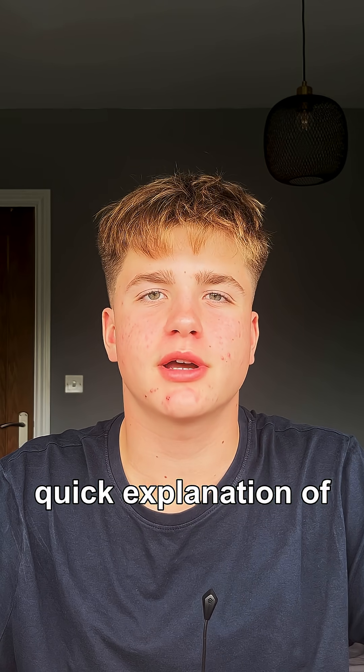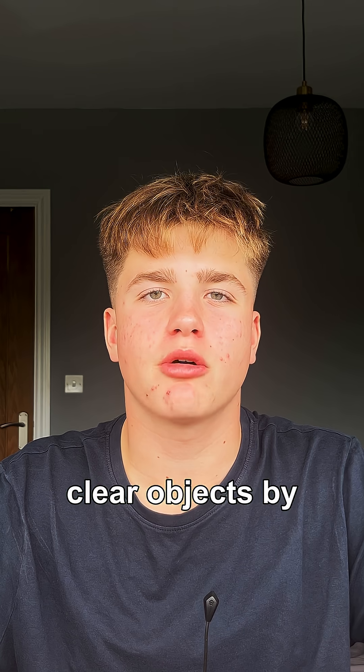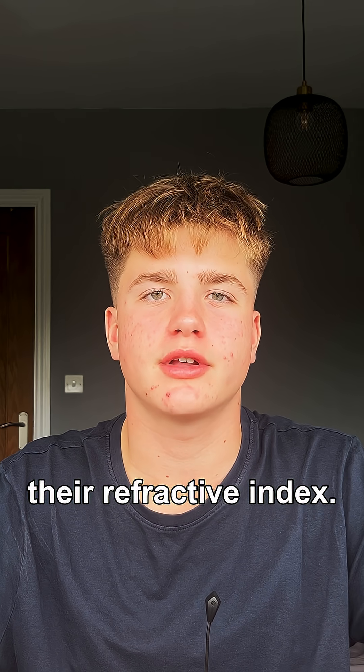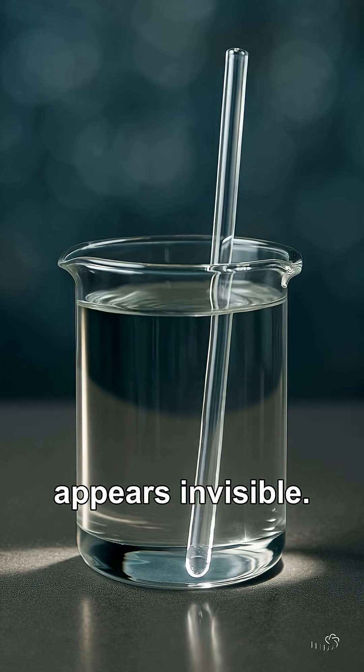Could we make an invisibility cloak? Here's a quick explanation of what works and what doesn't. Firstly, you can hide small clear objects by matching them with their refractive index. This is like putting a glass rod in a matching liquid so the glass rod appears invisible.